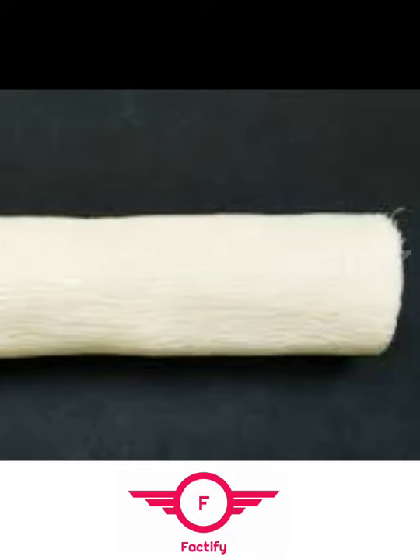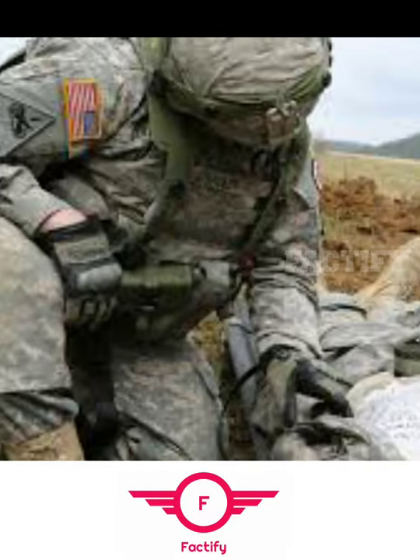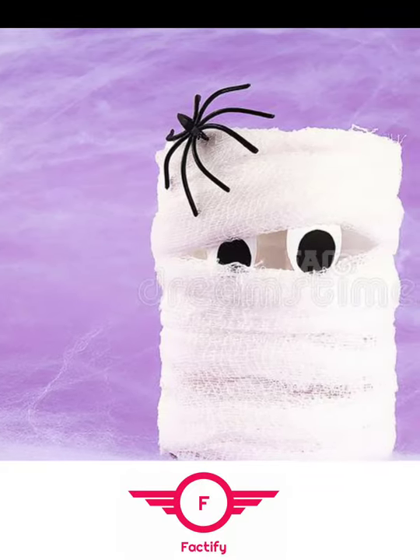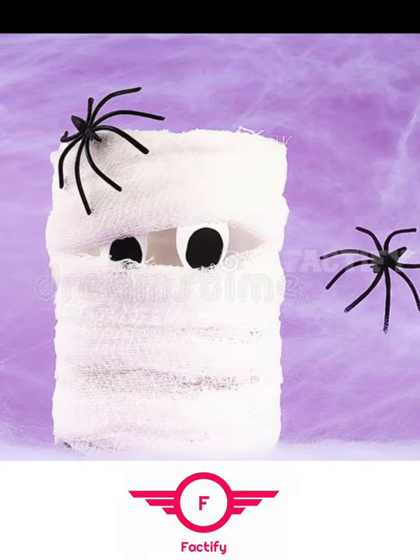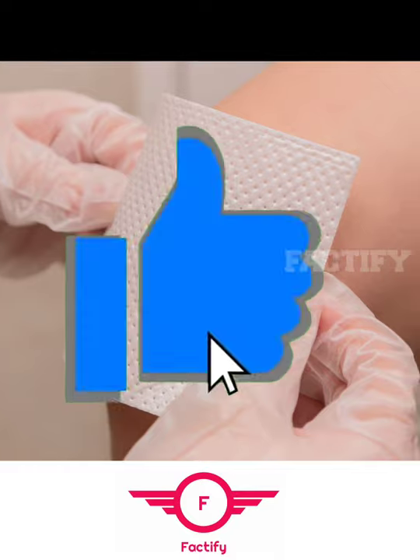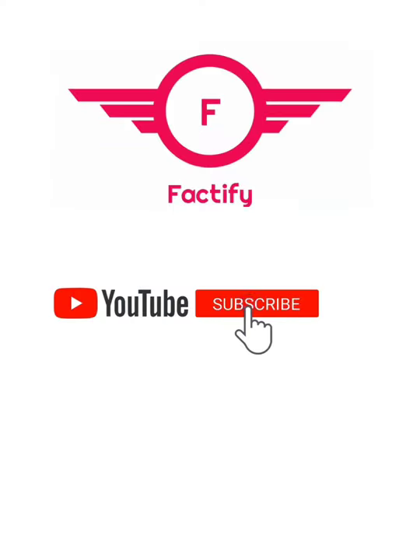The ancient Greeks used spider web clusters to stop bleeding in soldiers. They combined honey and vinegar to clean out the wounds, then a wad of spider web would be placed on top and held until the bleeding was reduced. Sometimes it is better to use ancient methods for emergencies!